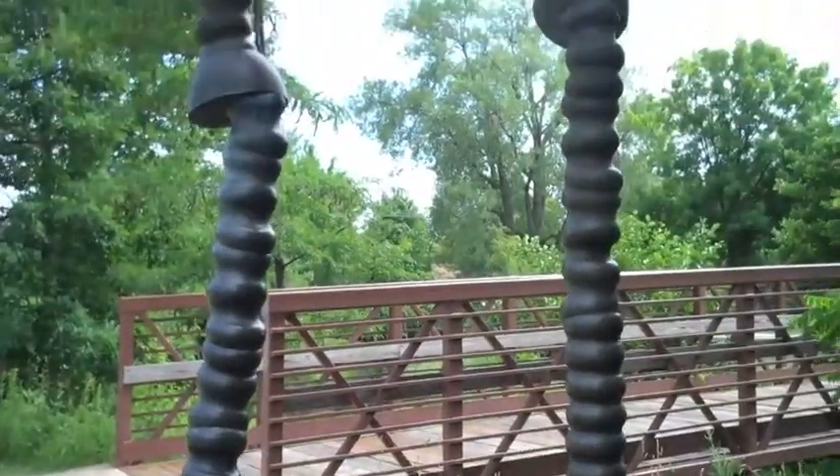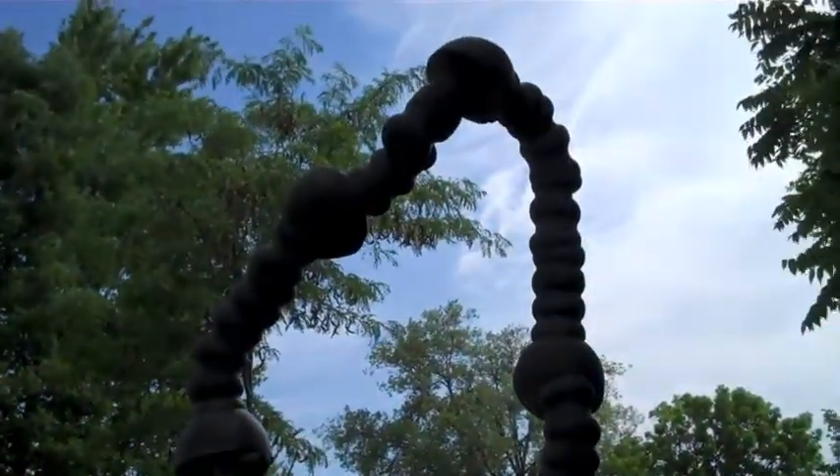We liked the portal shape. The name derives from the period we spent in Carbondale when I was doing graduate work down there.